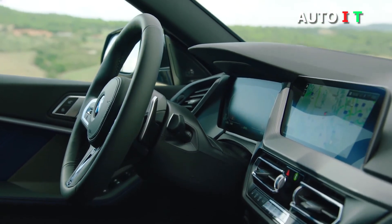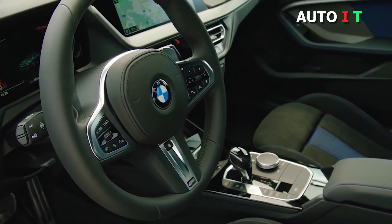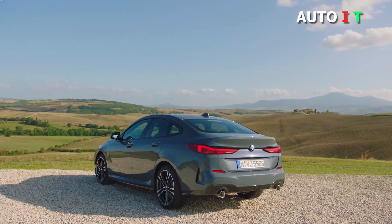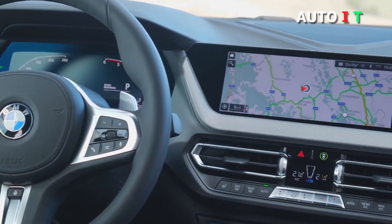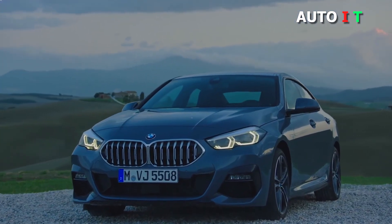All 2 Series variants come with a quick-shifting 8-speed automatic transmission with paddle shifters mounted behind the steering wheel. The 230i coupe and convertible have a turbocharged 2.0-liter four-cylinder that produces 248 horsepower and 258 pound-feet of torque.